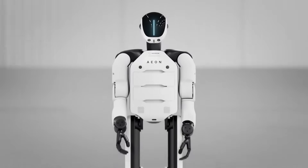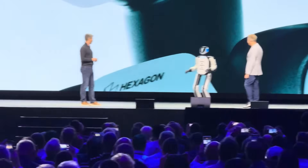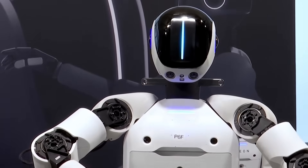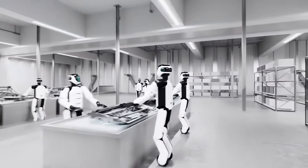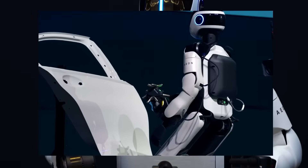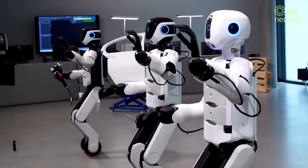Hexagon AB just stepped onto the robotics battlefield, and their newly unveiled humanoid robot Aeon is already making waves — not just for its futuristic aesthetics, but because it's designed to fundamentally transform factory floors and construction sites. Imagine a robot that not only walks and moves like a human, but can actually think, adapt, and operate tirelessly around the clock.